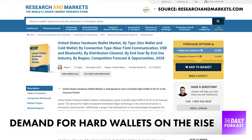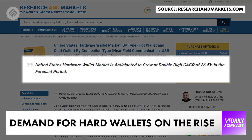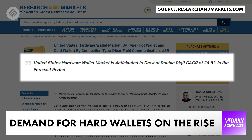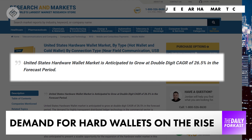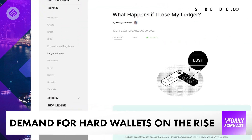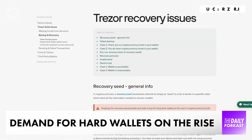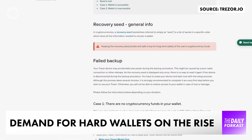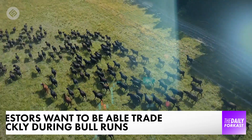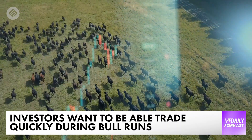According to a recent report from researchandmarkets.com, demand for hard wallets is expected to grow at an annual rate of about 26% for the next five years. There are still drawbacks to these wallets, though. You need to look after the passcodes, and those can be lost or accidentally destroyed. Cold storage also makes it harder to trade crypto. That's why bull runs have seen investors largely keeping their crypto on exchanges where they can trade it more quickly.